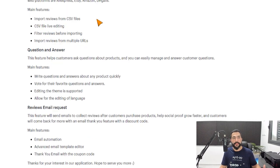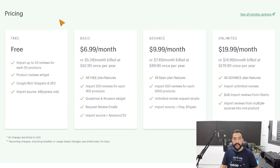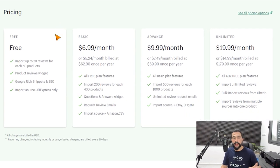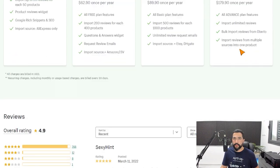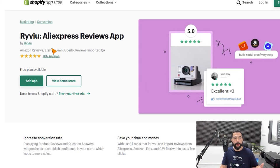You also get bulk imports using CSV files, like the other apps. In terms of pricing, the free plan allows you to import up to 20 reviews for every 50 products — which in my opinion isn't good enough, as every product should have a review. The basic plan starts at $7 a month, climbing up to $20 a month. So if you're still looking around for great Shopify review apps, check out Reviyo.